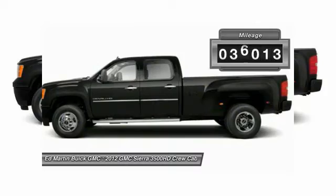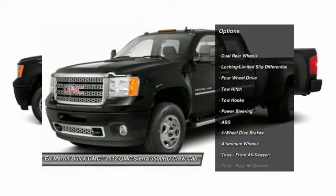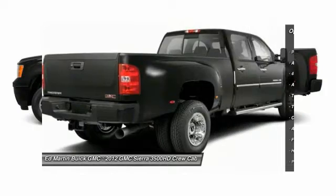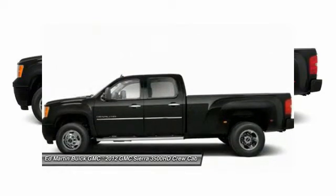This vehicle has less than 40,000 miles. Here are some of this vehicle's great options: steering wheel audio controls, tow hitch, CD changer, power passenger seat, anti-lock braking system, remote engine start, keyless entry, leather-wrapped steering wheel, Bluetooth, and power steering.